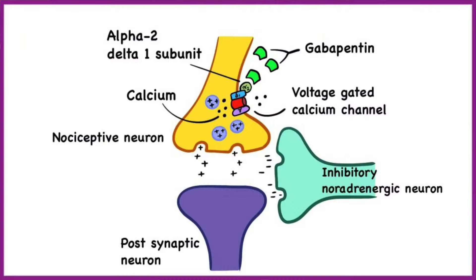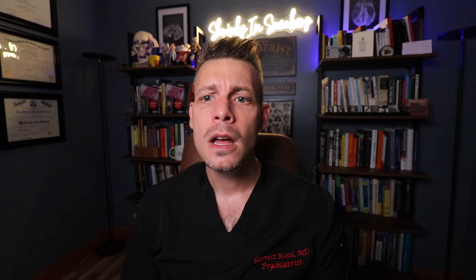Gabapentin functions by binding to the alpha-2-delta subunits of voltage-gated calcium channels. It's that binding to these voltage-gated calcium channels that leads to the anti-pain, anti-convulsant, and anxiolytic properties that are theoretically occurring when someone uses gabapentin.